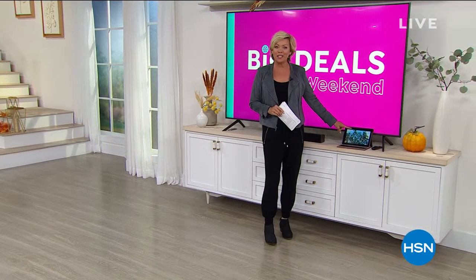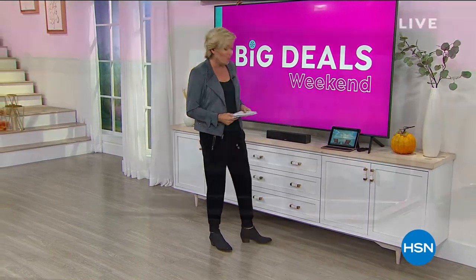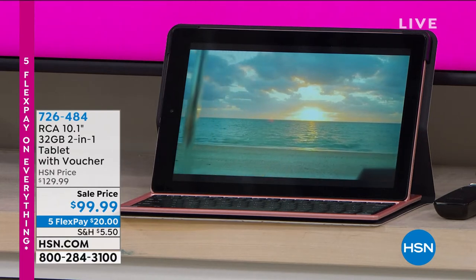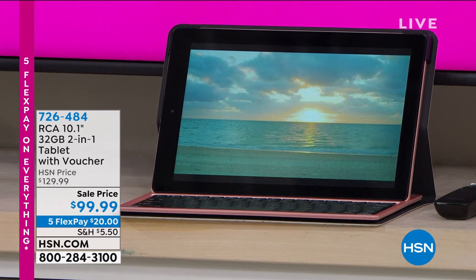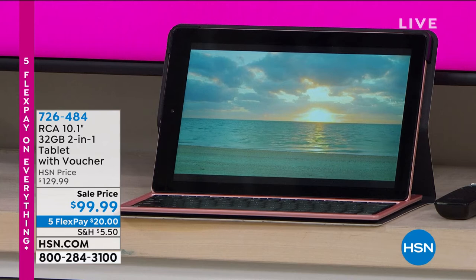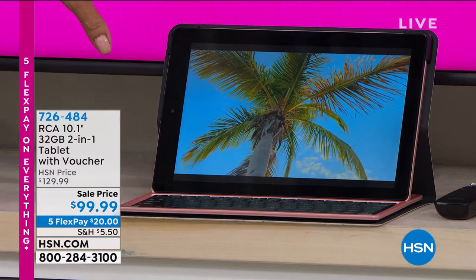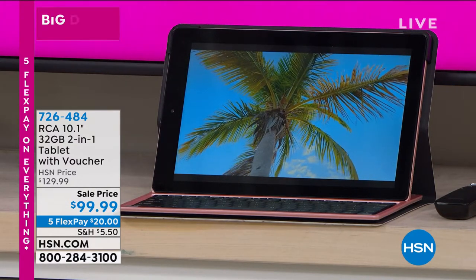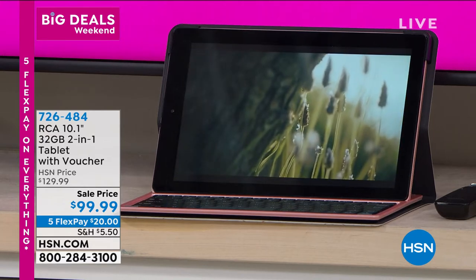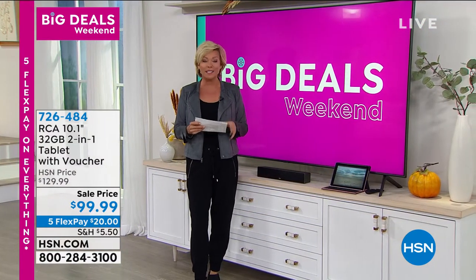First, this is a little RCA tablet coming up at an amazing value. It's brand new — RCA is our number one best-selling tablet brand here at HSN, and has been for years. This is the best price we're going to do all year on a tablet, and that includes the holidays. It's $30 off with five flex. We have gorgeous colors, it's a two-in-one design — a tablet and a computer — and it is Android, the world's number one mobile operating system.